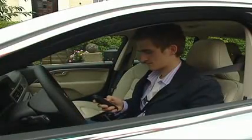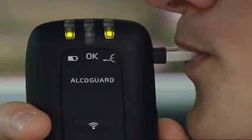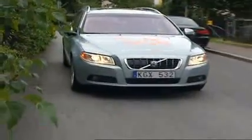The Swedish carmaker Volvo has designed a new safety product called the AlcoGuard. Essentially, it's a built-in breathalyzer for your car to determine whether you can safely drive or not. If the level is higher than the legal limit in your country, the car just won't start.